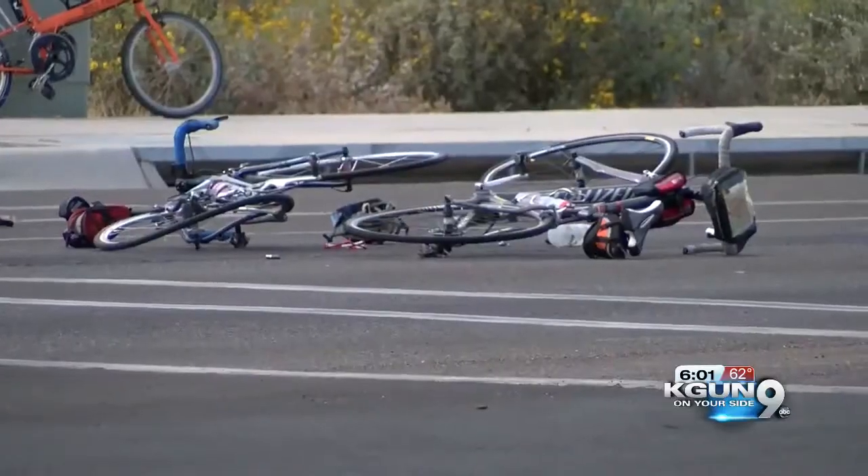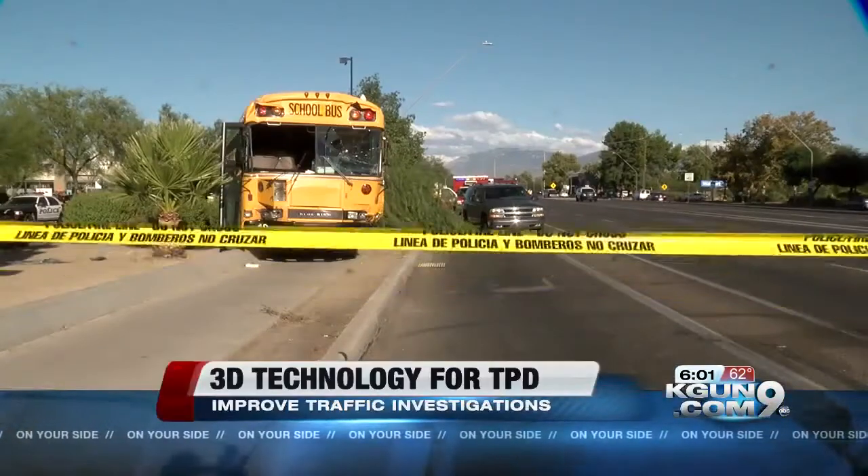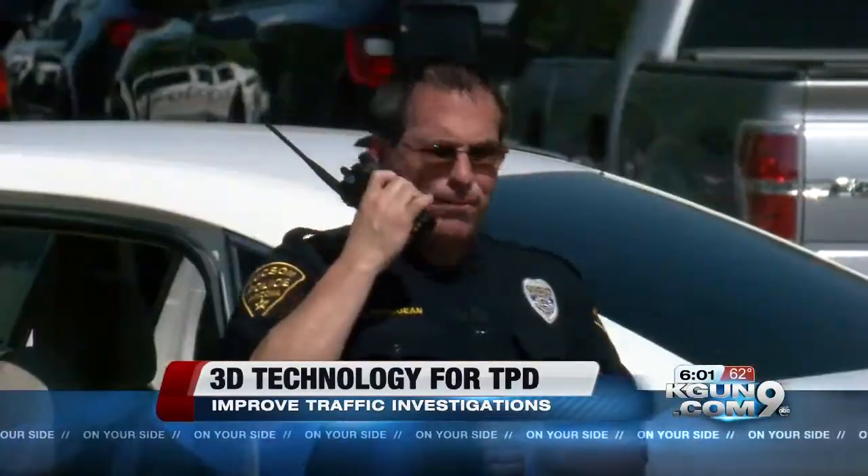Dozens of pedestrians, cyclists, and other drivers have been killed this year on Tucson roads. And for every crash, Tucson police have to do a thorough investigation.